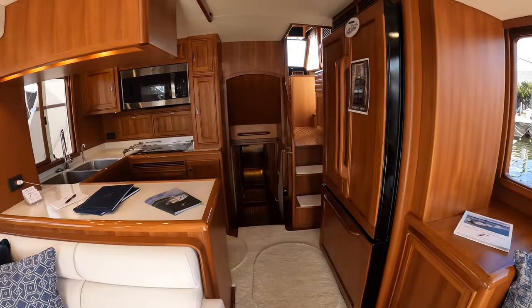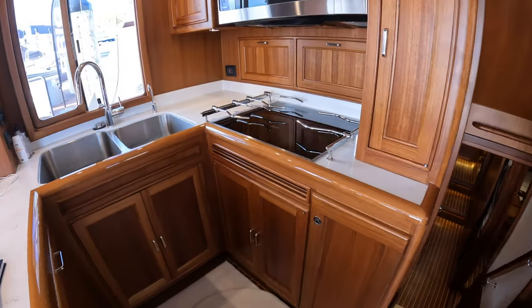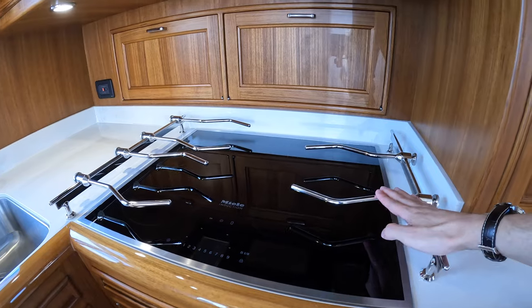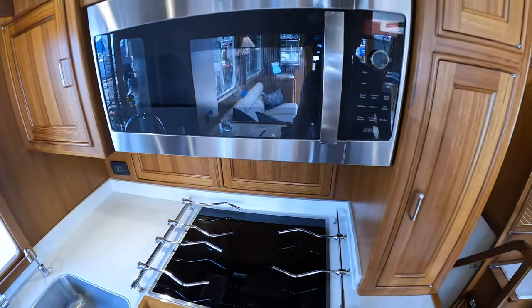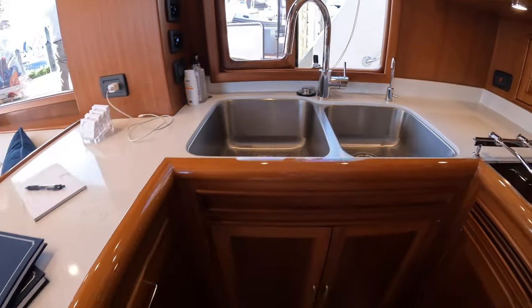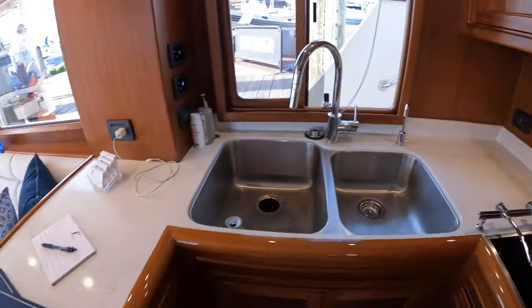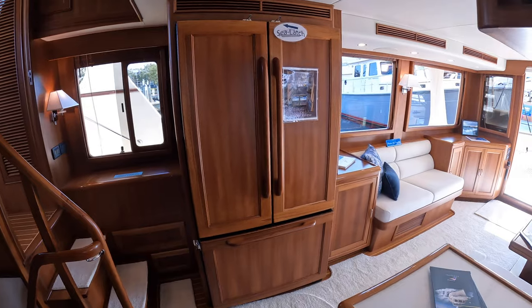Forward of the main living area is the galley, built to handle heavy seas. These rails will keep your pots and pans on the Miele induction cooktop. You have a convection oven, a full-size twin sink, a built-in dishwasher, and opposite that, a full-size refrigerator and freezer.